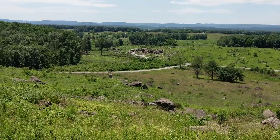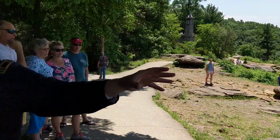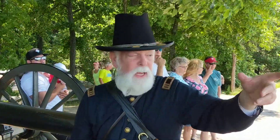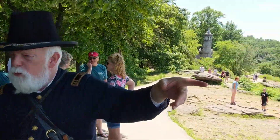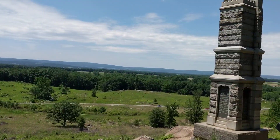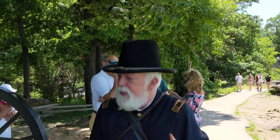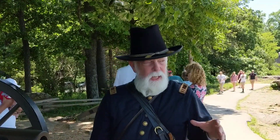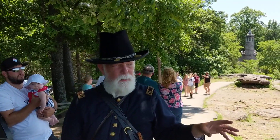As the afternoon progresses, the fighting will begin to stretch into the Rose Woods. By the later part of the afternoon, it will take place in a big 20-acre field called the Wheat Field, which is on the other side of this wood line. That fighting will be so fierce that the field will change hands six times — each side pushing the other off, back and forth.